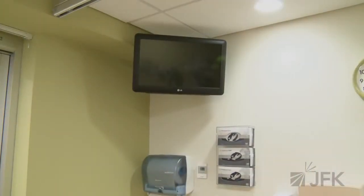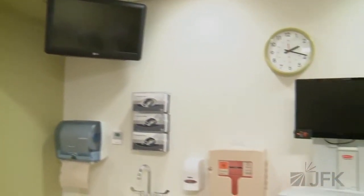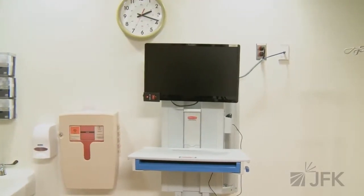Each room has a flat panel television to be used by the patient and their families. Each room has a computer workstation such that the clinicians may more quickly and easily order necessary tests or review test results with the patients and their families.